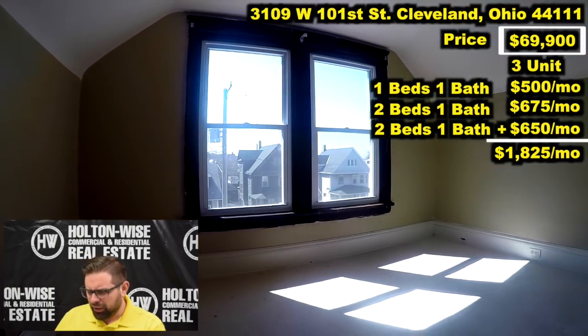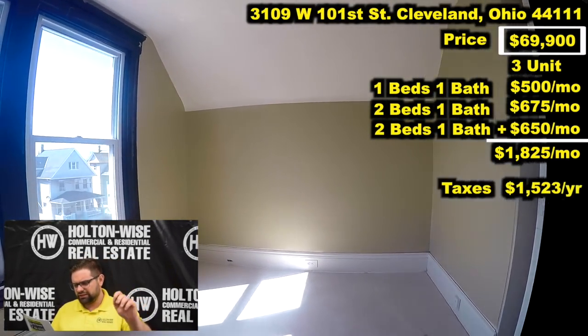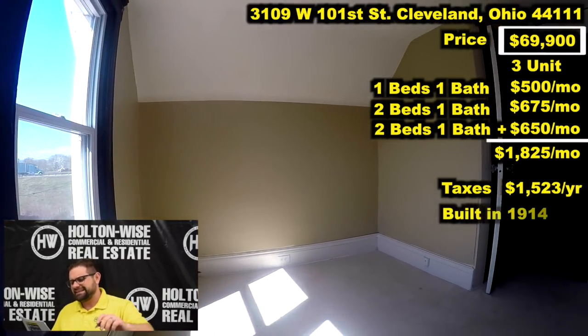With all three units, we have a total gross rent amount — we're going to be able to bring in $1,825 a month out of this property for only $69,900. That's insane. The taxes are only $1,523, and it was built in 1914.